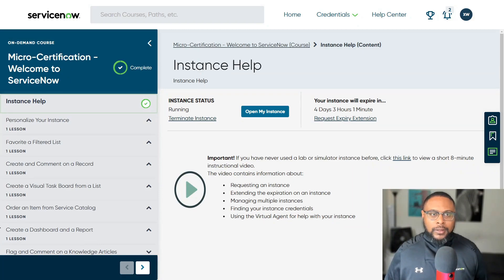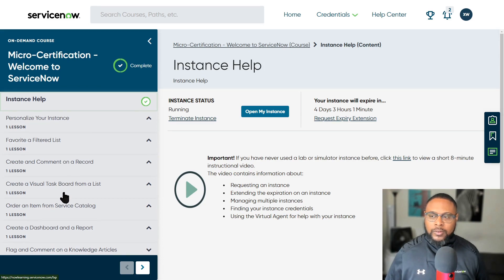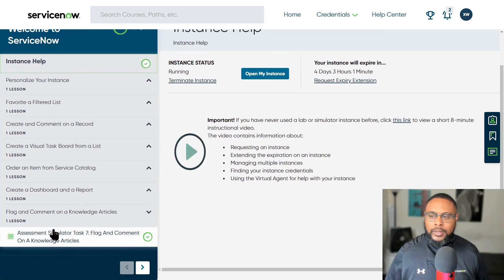Here I am in the micro certification homepage. You have seven different modules and lessons. We have: personalize your instance, favorite a filtered list, create and comment on a record, create a visual task board from a list, order an item from service catalog, create a dashboard and report, and flag and comment on a knowledge article.